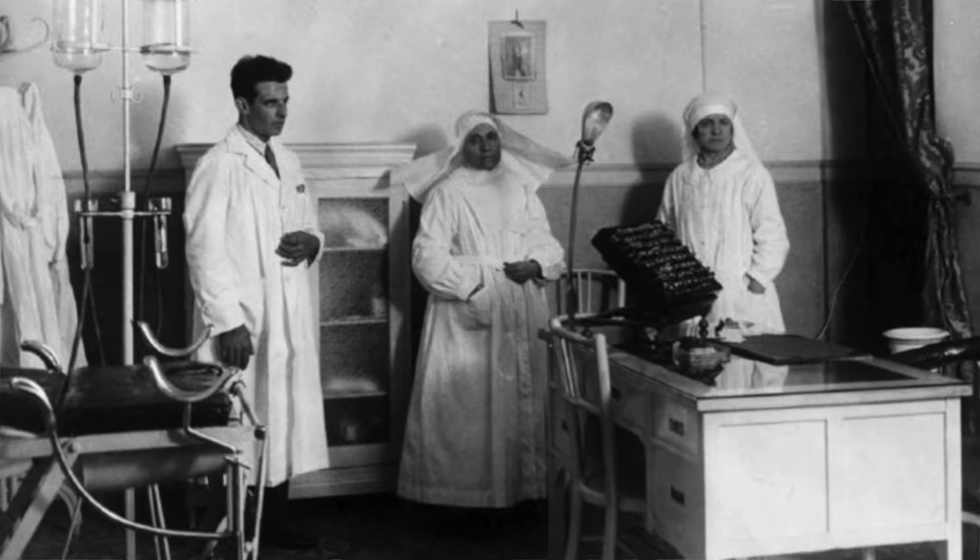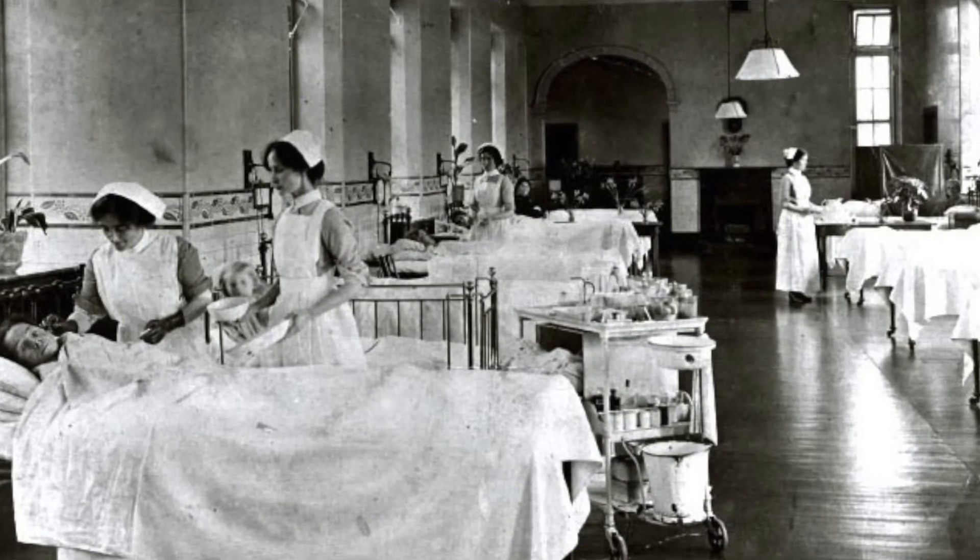He made arrangements for a local surgical clinic to send him used patients' bandages coated in pus, which contain white blood cells. Once he received the bandages, he planned to wash and filter them, and extract the white blood cells and the various proteins within those cells. But when he came across a substance that had chemical properties unlike any protein, Mischer realized that he had discovered a new substance: DNA.